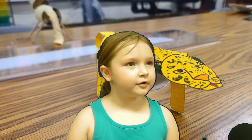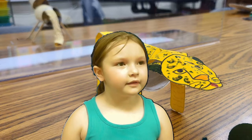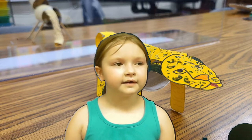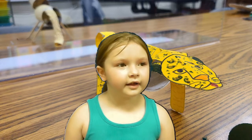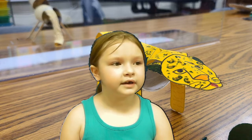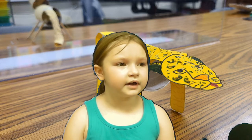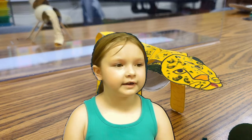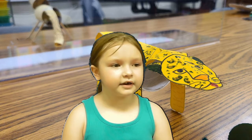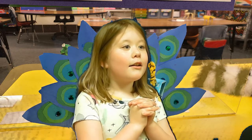My animal is a jaguar. It is a kind of mammal. This animal lives in the understory. This animal likes to eat deer, fish, birds, and capybaras. One interesting fact about this animal is their cubs grow quickly. I like this animal because they are pretty.